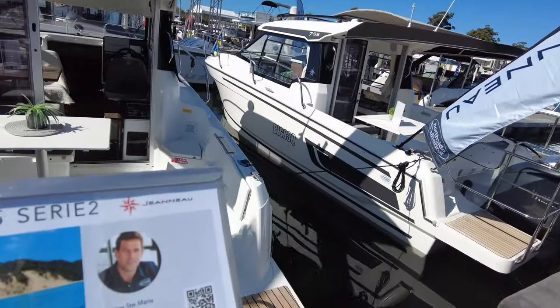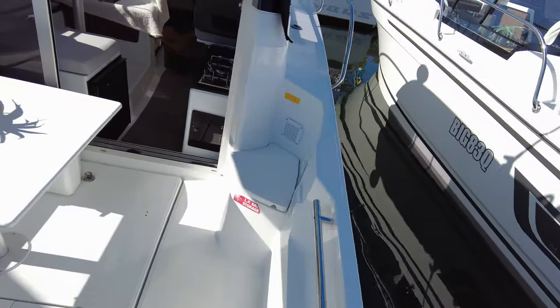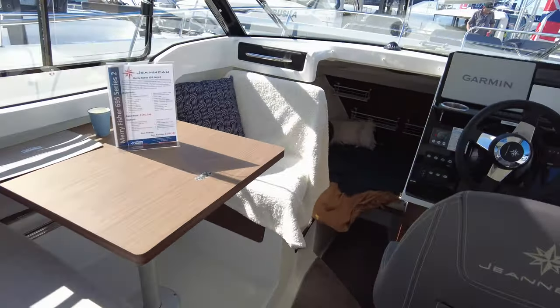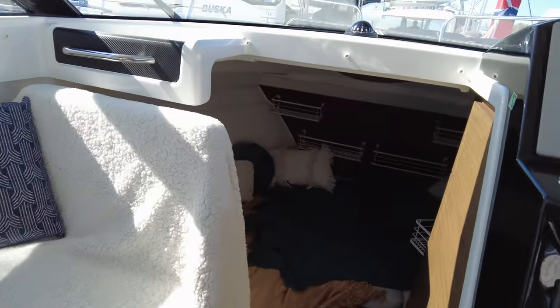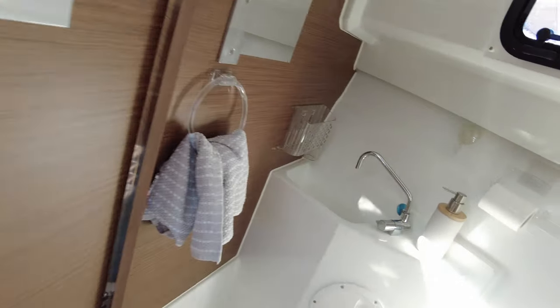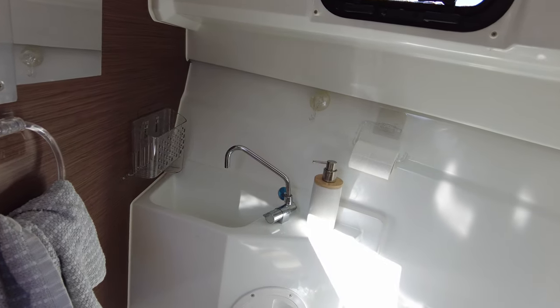We've got the 695 here. Stepping on board — nice and spacious. We're going to add a few throws. Not much more staging needed here.